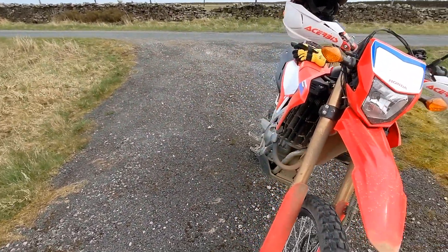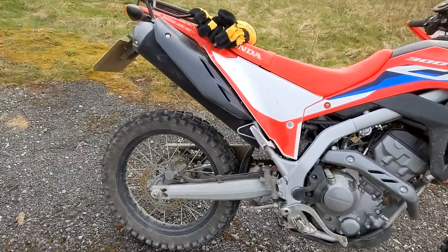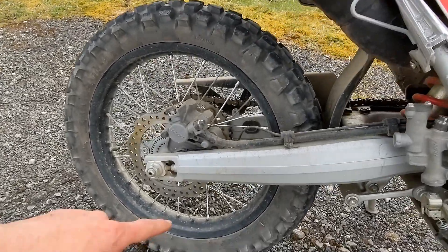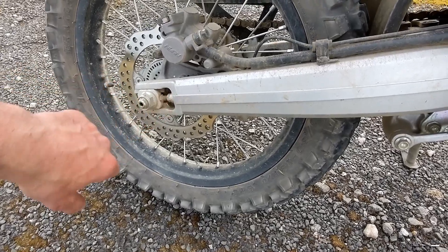We rode in all kinds of conditions — the majority of that was off-road terrain, and some of it was really hard terrain. There are some new battle scars on my Honda.